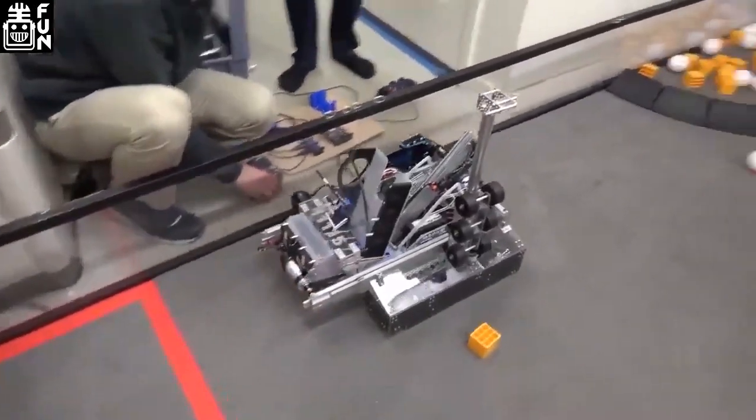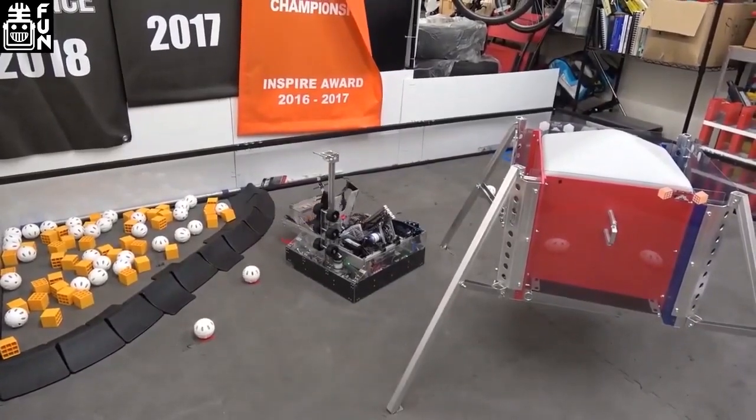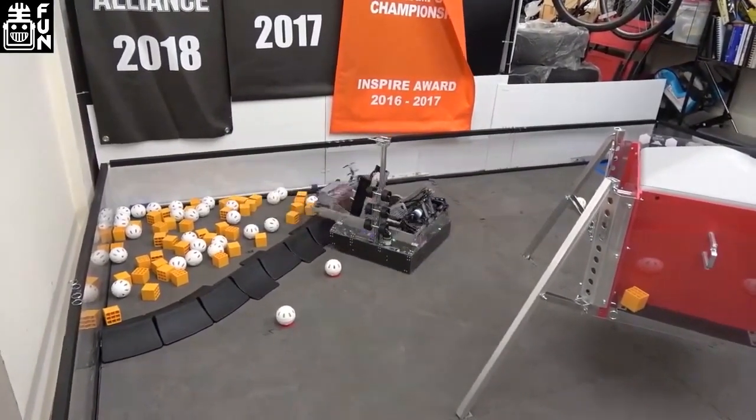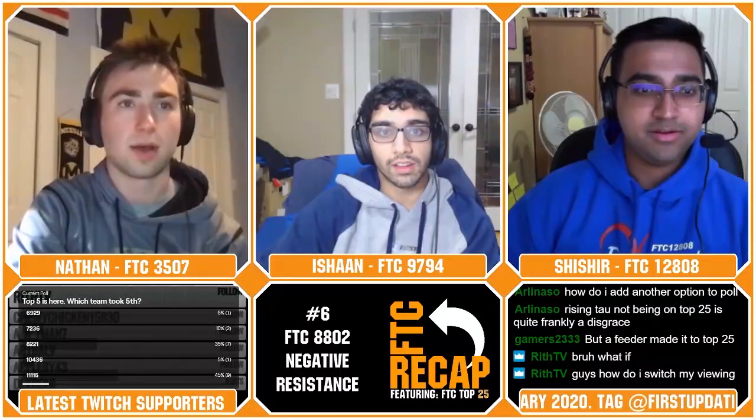Want to see your Skystone Robot on the front page of Twitch? Submit your end-of-the-year reveal video to FTC Reveal Night by Saturday, April 4th, to be shown on Wednesday, April 8th. Go to tinyurl.com/SkystoneReveal to submit your video.